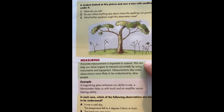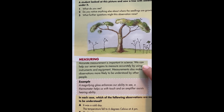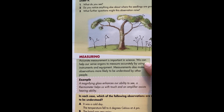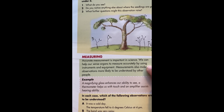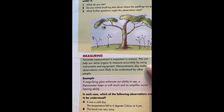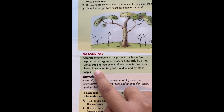Measuring. Accurate measurement is important in science. We can help our sense organs to measure accurately by using instruments and equipment. Measurements also make observations more likely to be understood by other people.